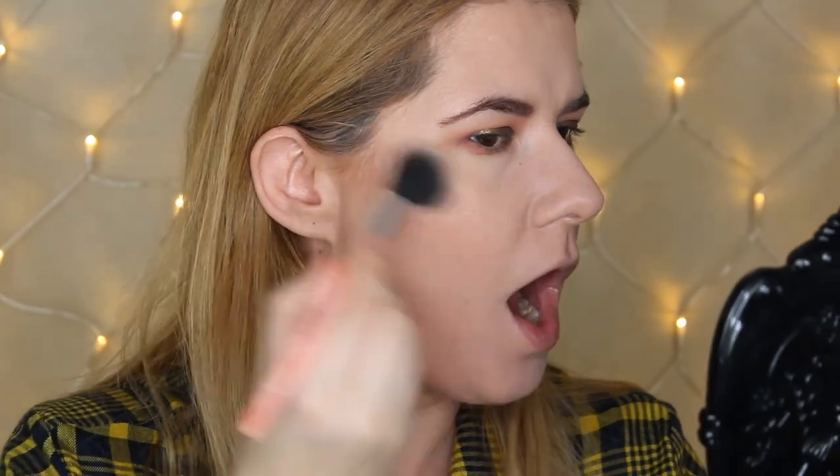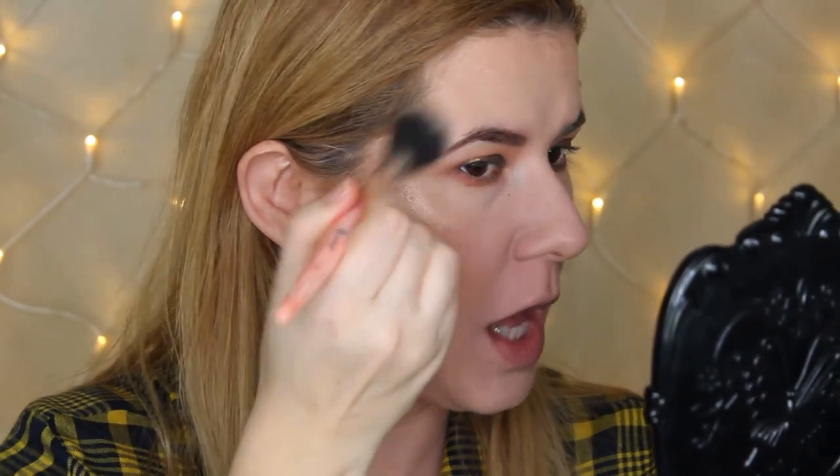I swatched the Ofra Highlight Glow Goals when it arrived and it looked very powdery — the powder was all around inside the packaging. I was scared because it's an expensive product and thought it might be ruined, but it wasn't. Look at this highlighter! I'm just going to tap my brush lightly because it is very pigmented. It's so beautiful! It doesn't exaggerate my pores at all. I love it.